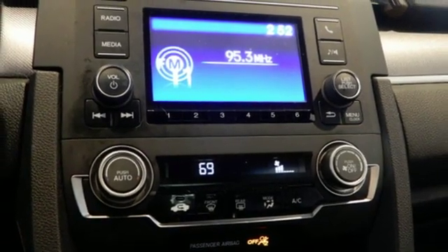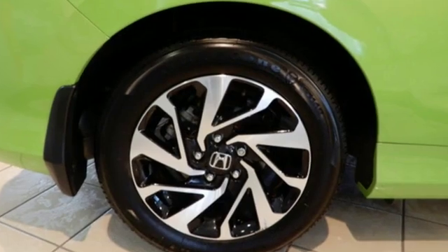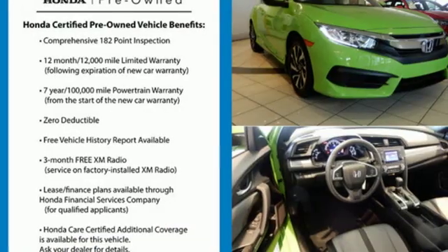inside Gen 8's twin-tier dash was kept, albeit significantly revised, to carry on the well-liked and well-established design theme. Honda has a world-renowned reputation for reliability.